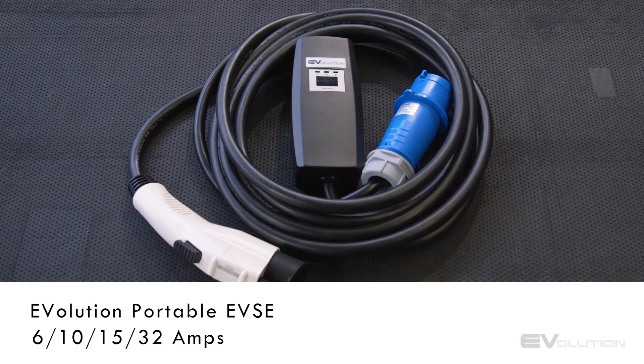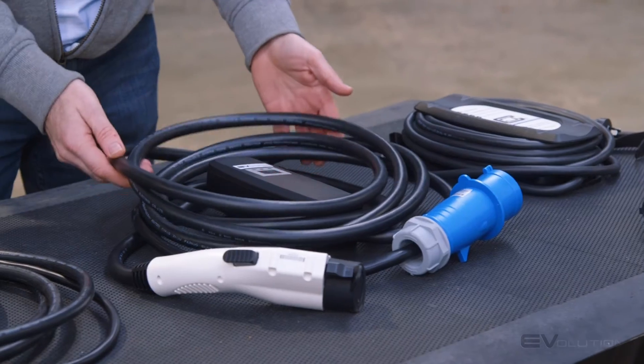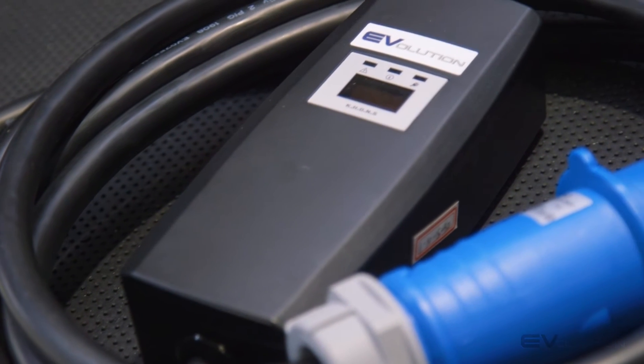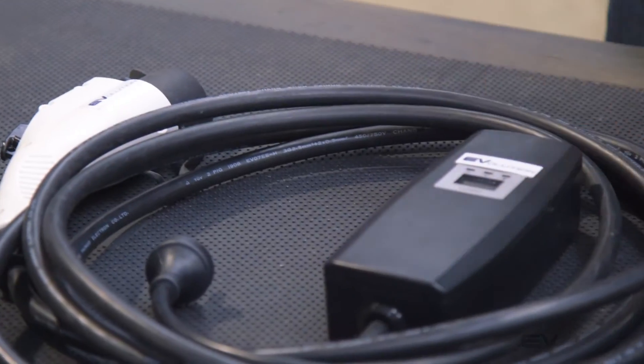Its bigger brother, which is the 32 here, is very similar in terms of appearance except you have the Commando CEE plug, and obviously everything is a lot more beefy to handle the extra current. This one will add approximately 30 to 40 kilometres of range per hour connected, so it's approximately double the rate between the 15 and the 32.